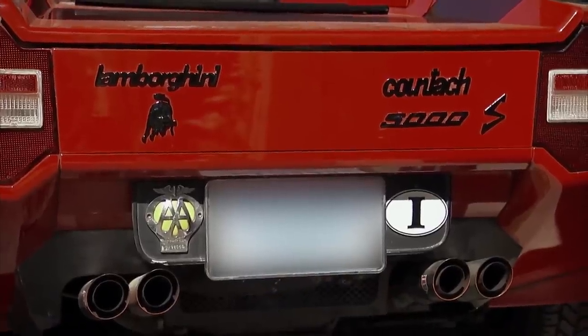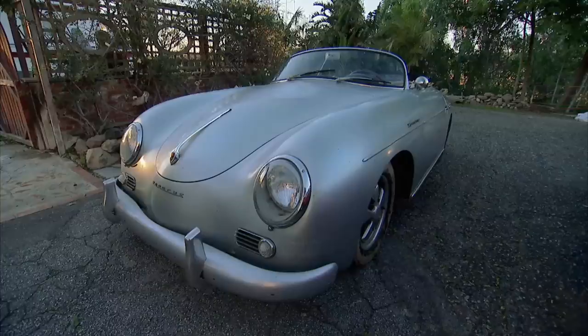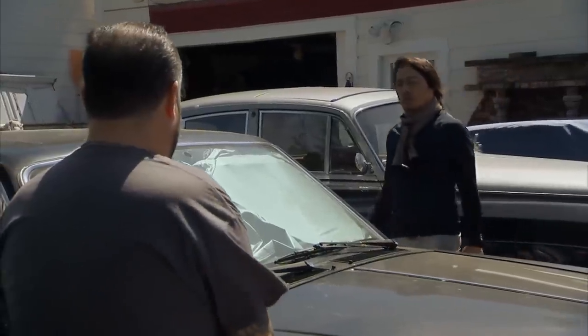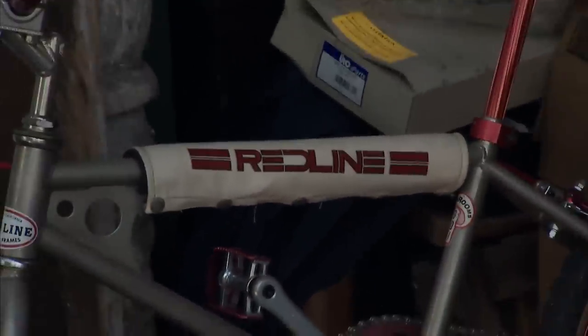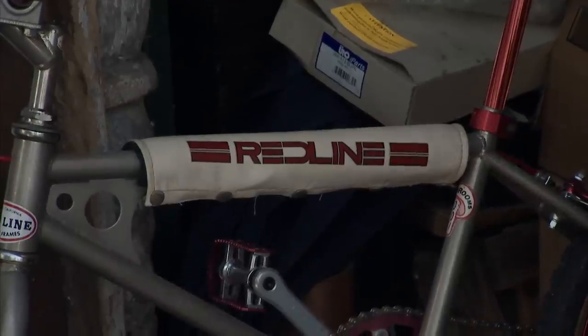Frank and I grew up in Iowa, so the only time we ever saw a car like this when we were kids was in a movie. I mean, we're fighting above our weight here. Well, let's take a look at what I got in the garage. Frank, what year is that Red Line? Used to be top of the line — it's like the late 70s Red Line. California racing frame. These bikes are very collectible.